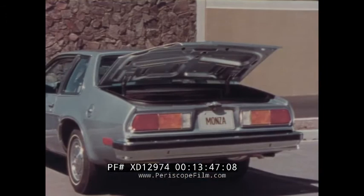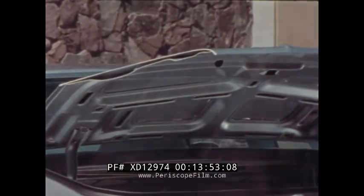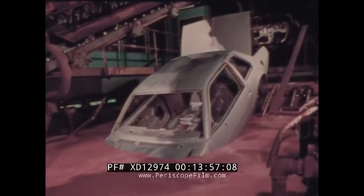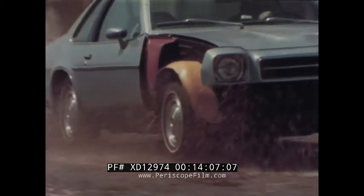Some of Monza's built-in value features are not easily seen, like the double-wall construction in the deck lid, hood, and doors. Extensive use of anti-corrosion materials includes an electrically charged rust-inhibiting Elpo dip primer, vinyl sealers, aluminized wax, and spray-on zinc primer. Inner fender liners protect the outer fenders from road objects, road water, and salt.